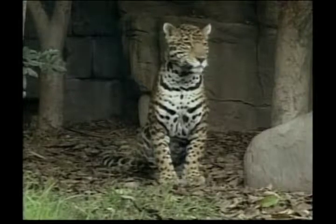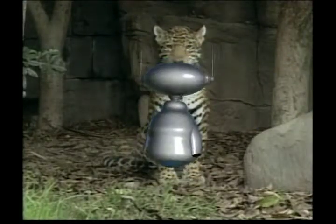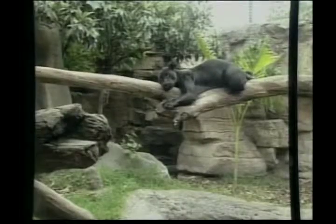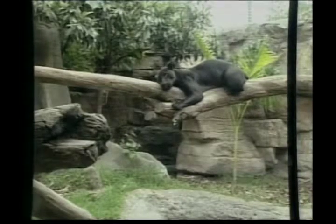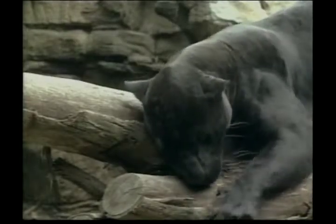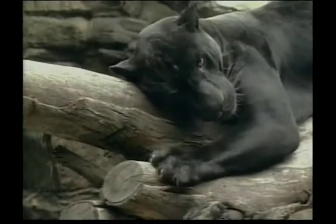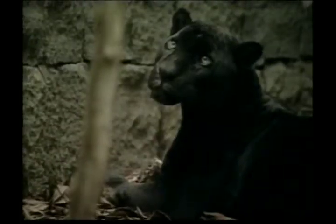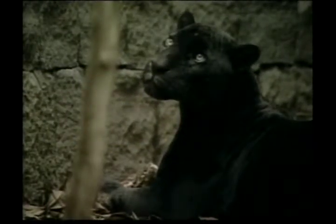While jaguars and leopards look a lot alike, there are ways to tell them apart. Jaguars are heavier and have much shorter tails than leopards, while their black spots are a lot bigger. Most jaguars have tawny coloured fur with black spots, but some are just all black. Scientists believe the colouring of these big cats helps them hide from their prey, breaking up the outlines of the forest or grassland.